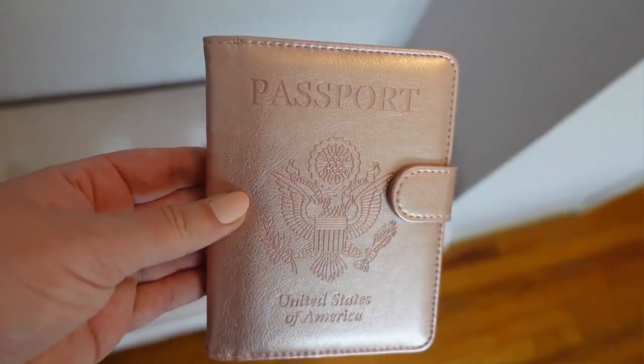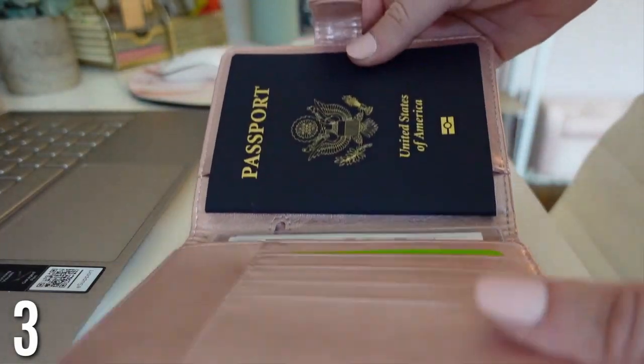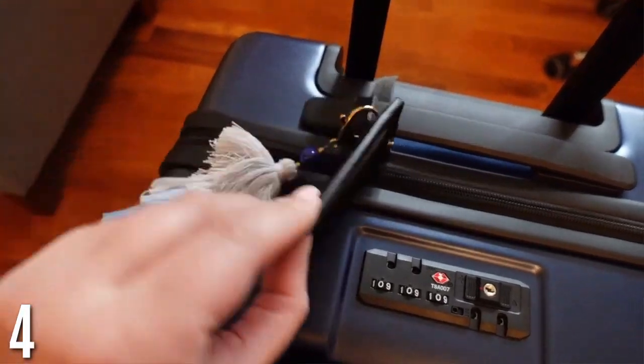This is a passport holder case — I love this pink color. It protects your passport and has little slots for other documents when you're traveling. It just makes things a lot easier with everything all in one place.